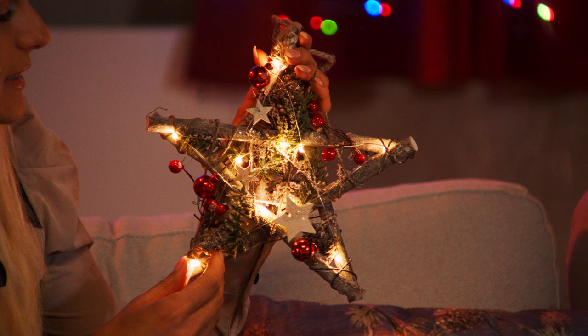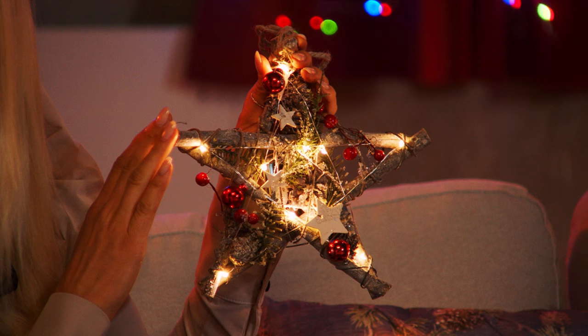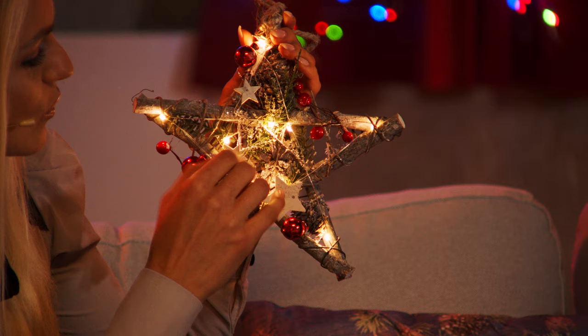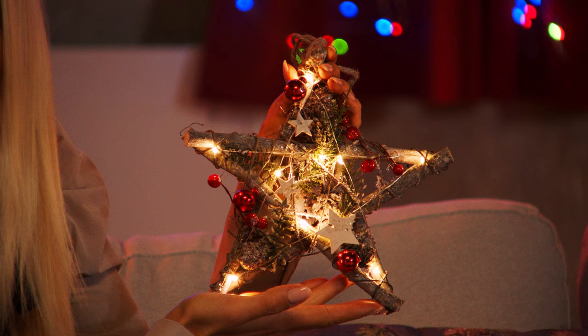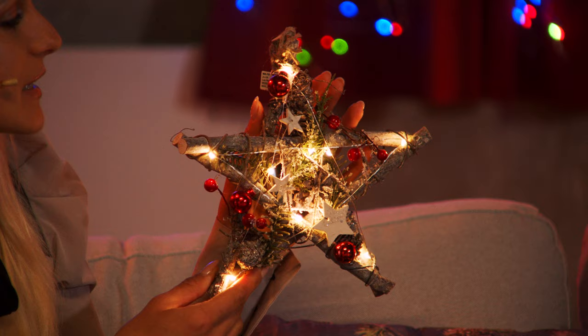Das Ganze ist batteriebetrieben. Ich habe mir im letzten Jahr ganz viele dieser Sterne gekauft – für jeden, für den ich ein Geschenk zu Weihnachten hatte, habe ich so einen Stern an das Paket gehangen, wie einen dezenten Anhänger. Aber davon hat man auch was: Das hängt man sich hin, das ist schön, nicht zu viel und nicht zu wenig. Dann natürlich auch kleine rote Beeren, Moos, Tannenzweige und ein wunderbarer Glitzerrand – so geschmackvoll, punktgenau.